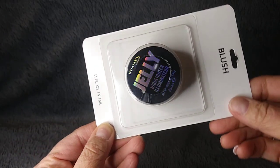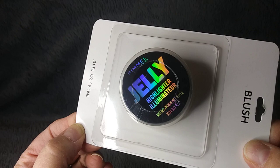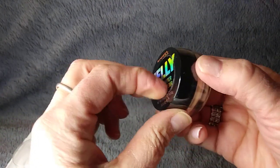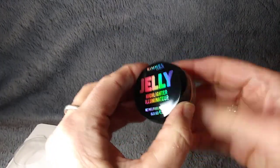I will wear blush, and this is called Jelly by Rimmel. Rimmel is like a really, really good name. It's a highlighter. Let me open it — okay, this is probably not that boring. I can't believe it says Rimmel; I didn't even know that was Rimmel.